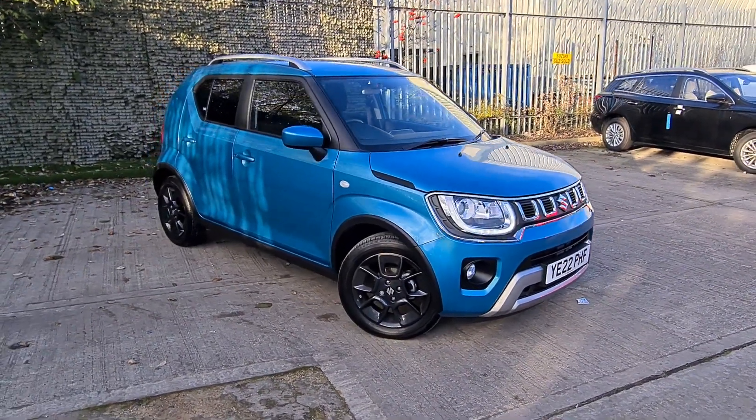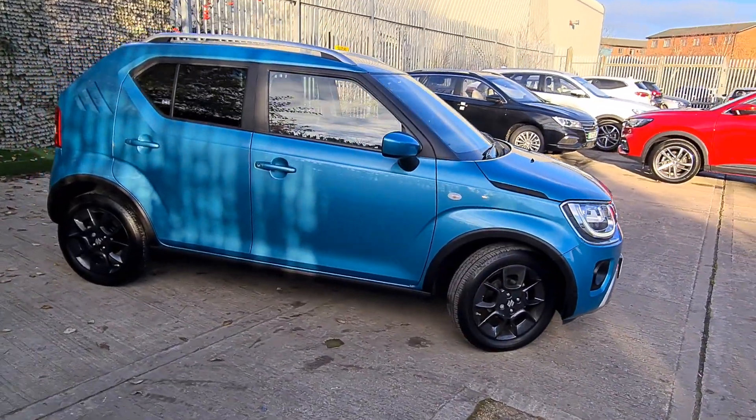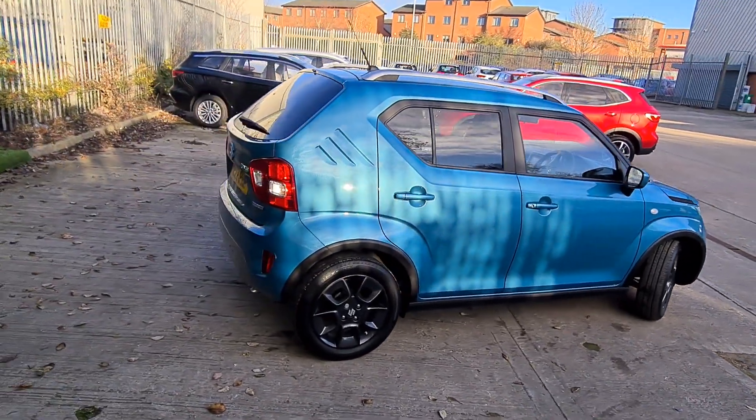Welcome to Luskamp Motors Suzuki in Leeds. My name is Patrick and in this video I want to show you this really nice nearly new Suzuki Ignis SZT, which is mid-spec.